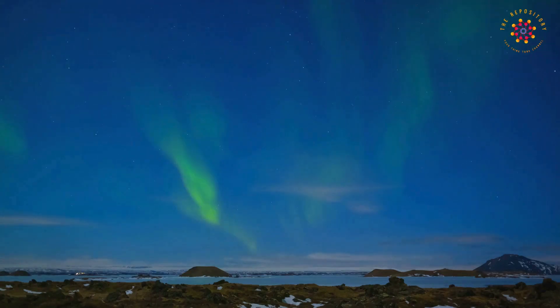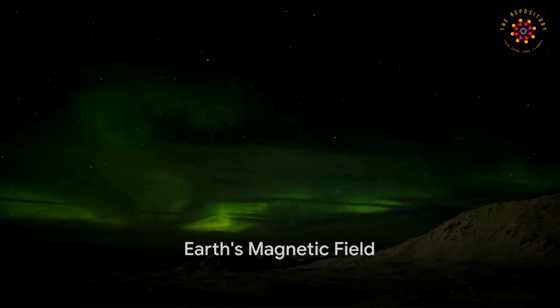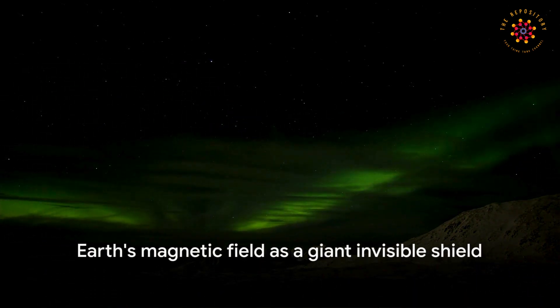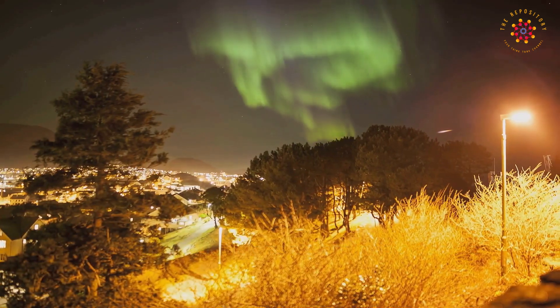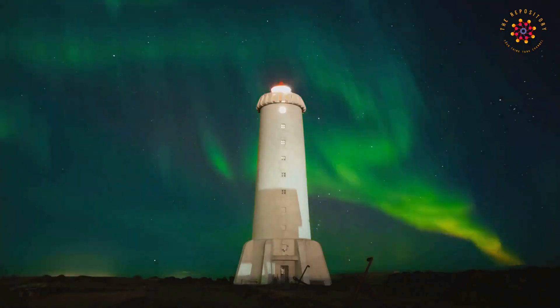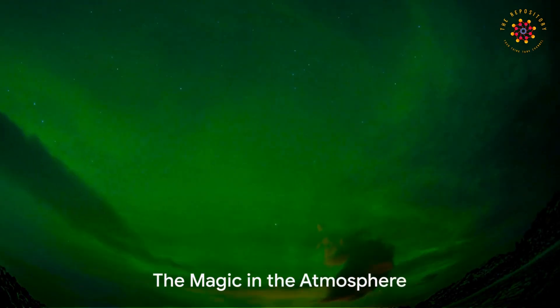Now let's zoom back to Earth. Our planet is surrounded by something called a magnetic field — think of it like a giant invisible shield. When those particles from the sun crash into this shield, most of them get deflected, but some of them sneak through near the north and south poles.